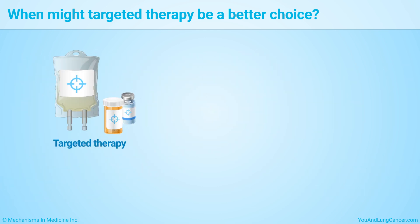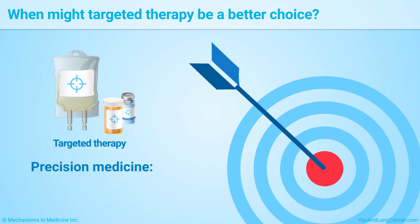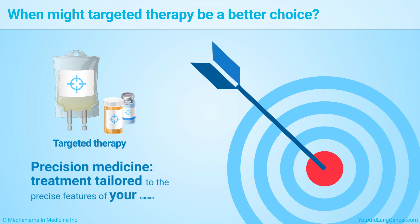Like immunotherapy, targeted therapy is a kind of precision medicine, which means that the treatment is tailored to the precise features of your cancer.